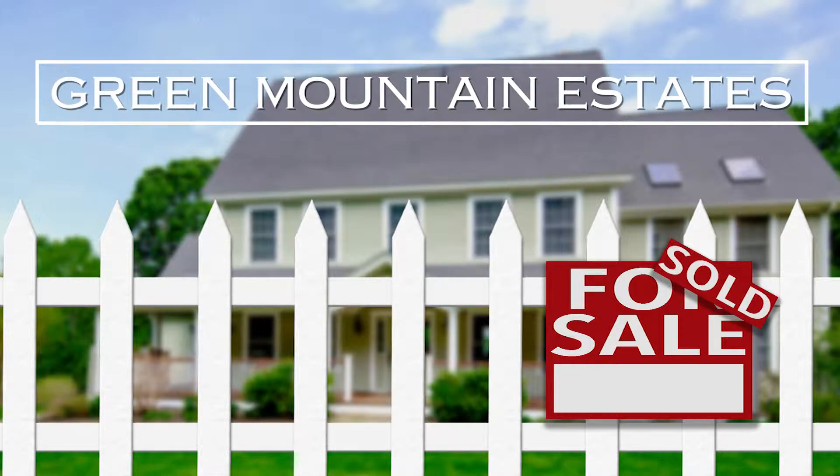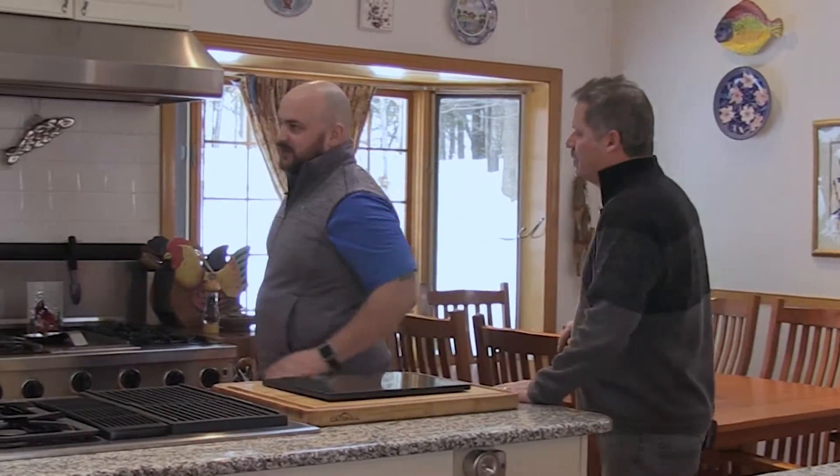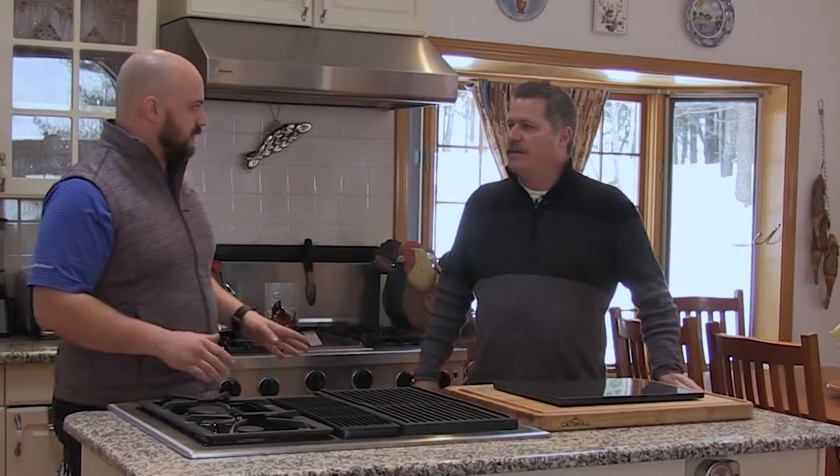Rich, thanks for showing me the other house. Oh, my pleasure. This place seems like it's got a nice quiet location. It's East Dover, right? Yep.